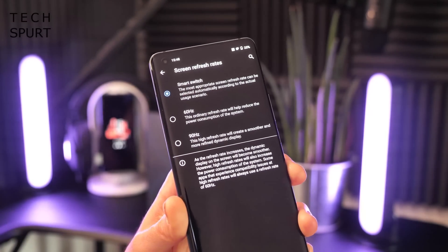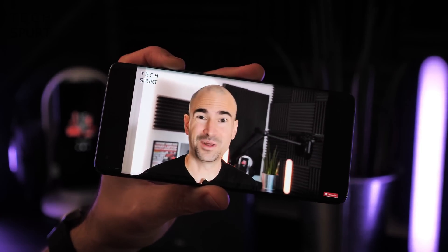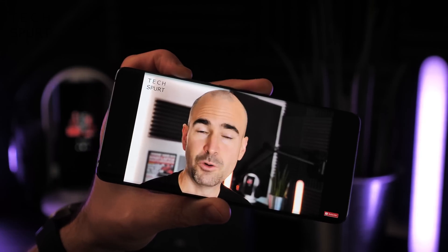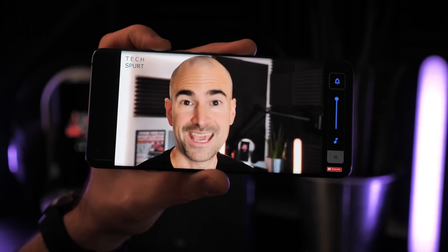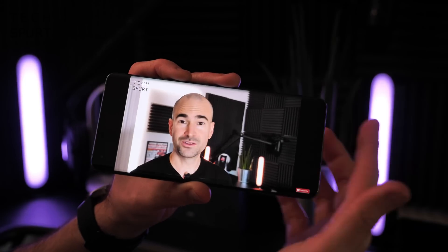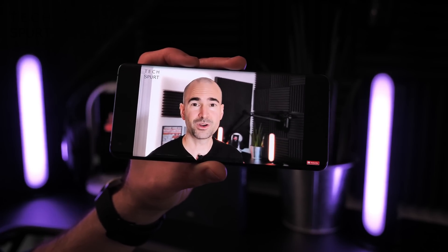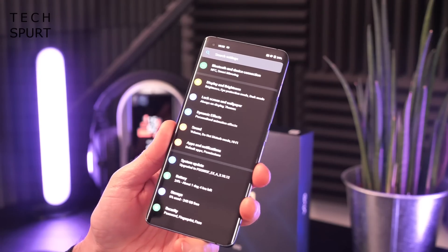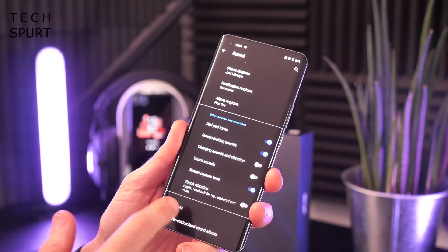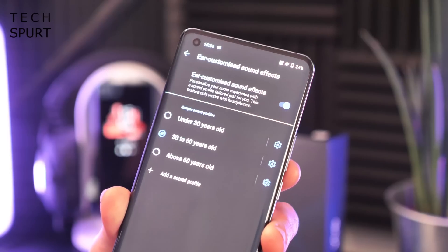Unfortunately there's no built-in headphone jack, and the speaker setup is mono only — no stereo output. It's not bad though; boosting the volume it's certainly nice and loud and punchy with decent-sounding audio, as long as you don't muffle the speaker. For music you'd want to connect via Bluetooth, and there is support for hi-res audio with customizable headphone output — you can even customize it based on your age.